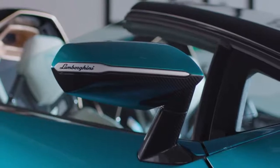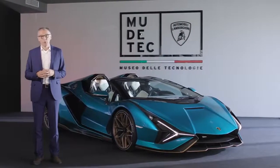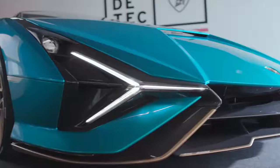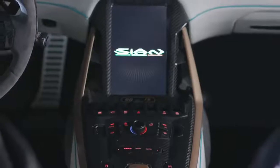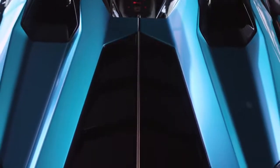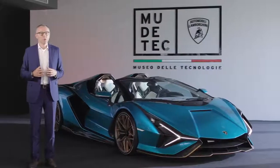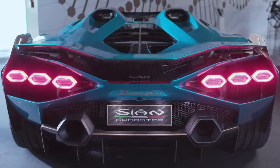Welcome to everybody, also from my side, from the museum in Sant'Agata Bolognese. I'm really proud today to launch the latest model of our portfolio. Sian Roadster represents the pinnacle of it. It's a visionary V12 Supersport car — the expression of breathtaking design and extraordinary performance, but in particular it embodies important future technologies.